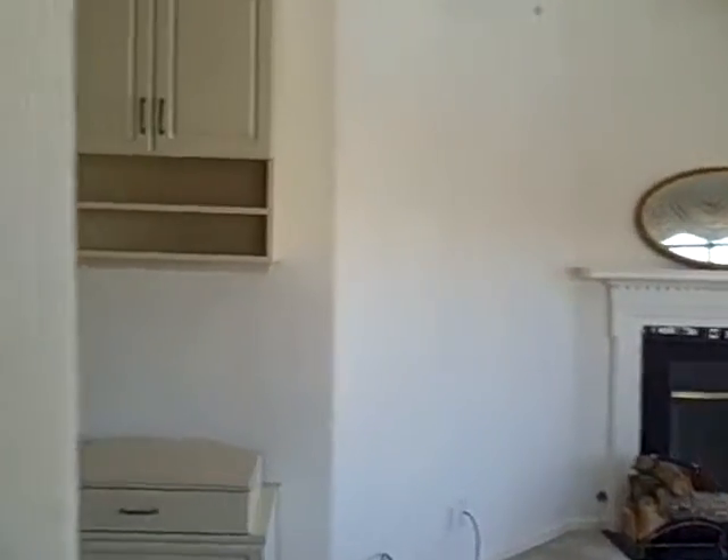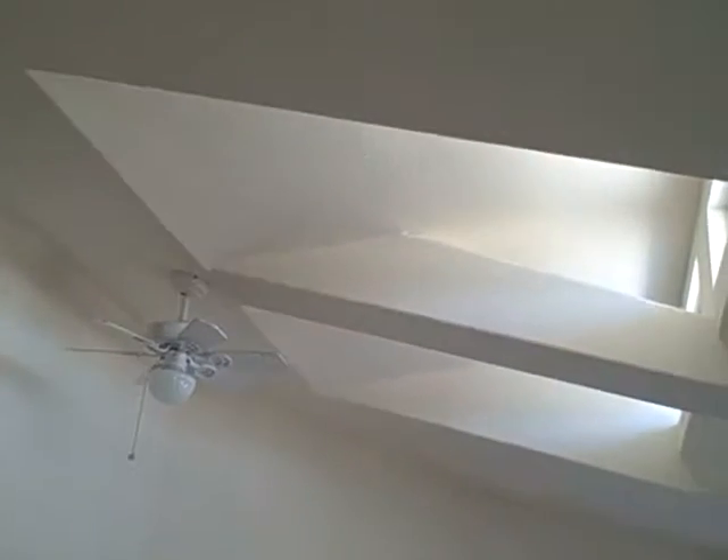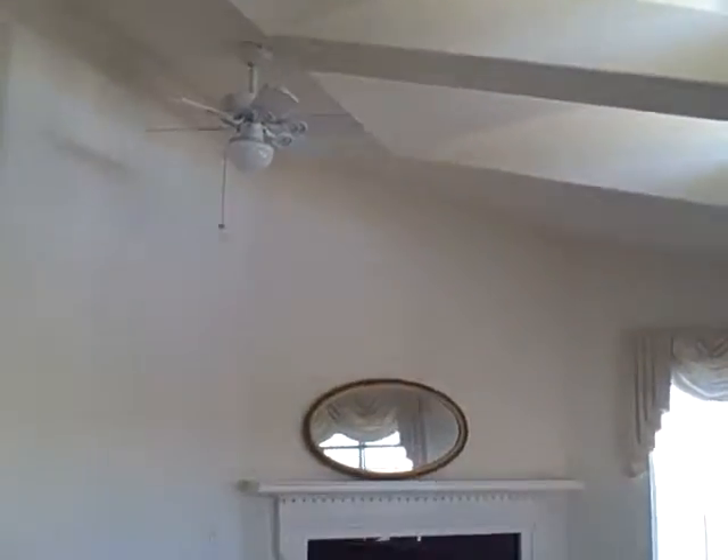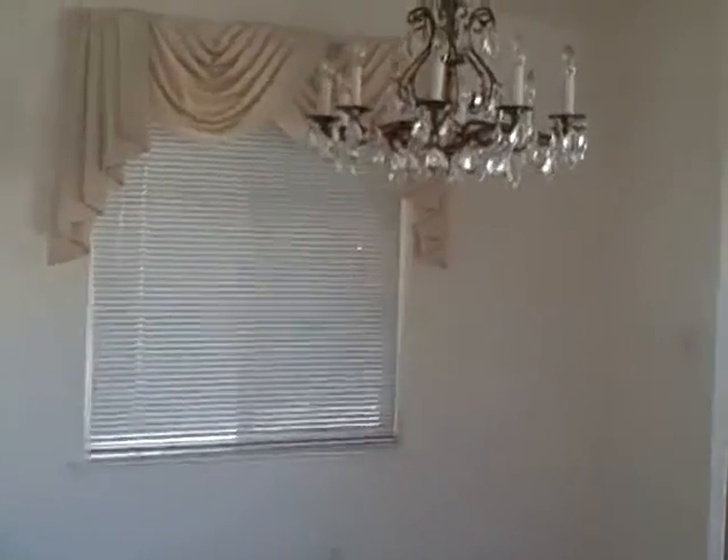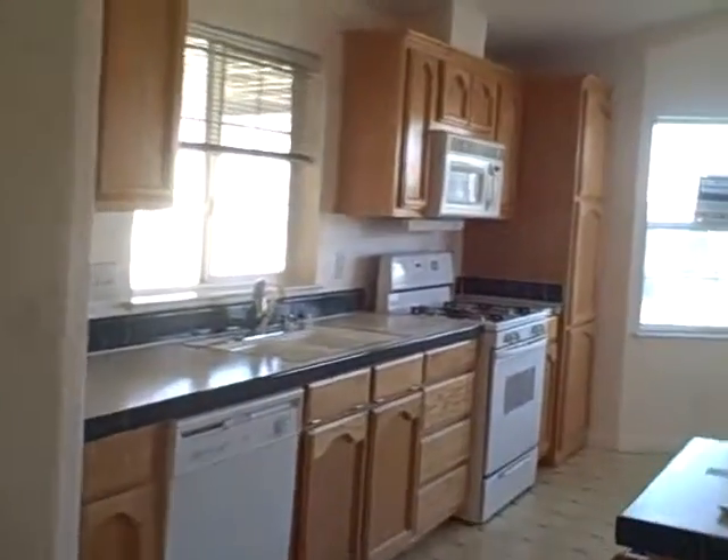We have a living room with a gas fireplace. Dormer windows bring in extra light. We have a built-in storage wall. Dining area with a chandelier. Nice spacious kitchen.